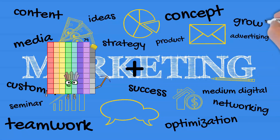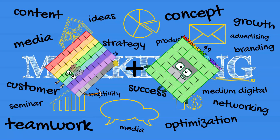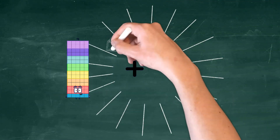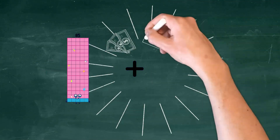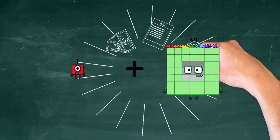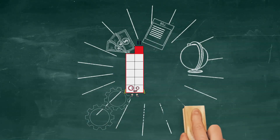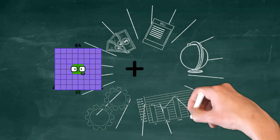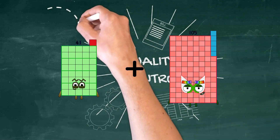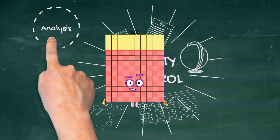Seventy-nine plus forty-nine equals one hundred twenty-eight. One plus ten equals eleven. Forty-one plus eighty-nine equals one hundred thirty.